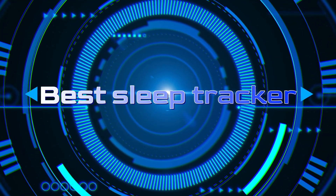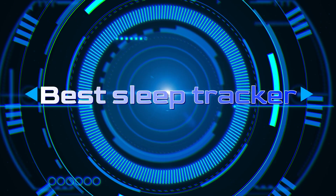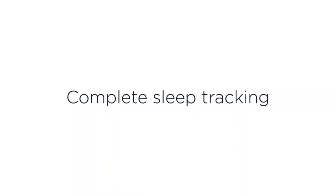Welcome back to our channel, where quality content is delivered daily to assist you in discovering the best products on the market. Today, we delve into the world of sleep tracking and present to you the ultimate solution for achieving optimal rest — the best sleep tracker.